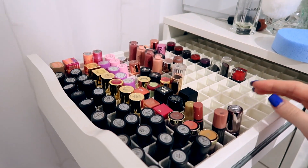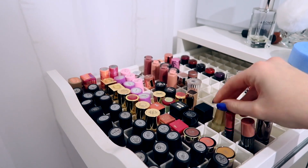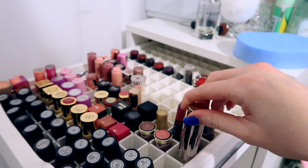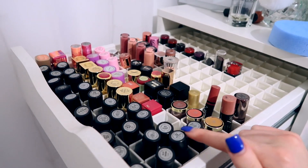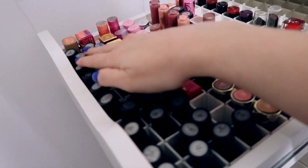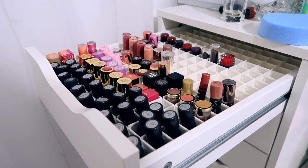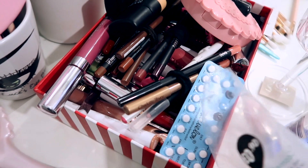My lipstick drawer hasn't really changed all that much. I'm just going to move these ones forward. I do have at least one more Mac lipstick to put in there, which is crazy because look how many there are. It would be a lot worse if I could fit in my longer lipsticks, lip liners and stuff.